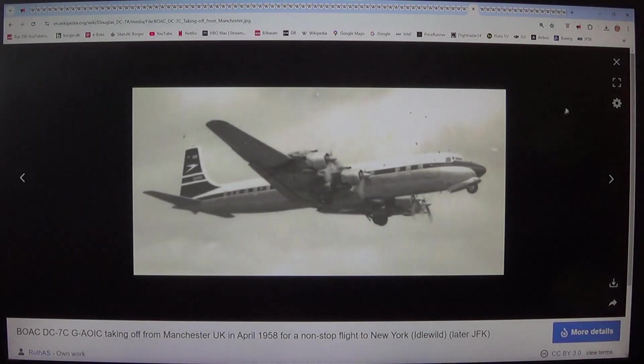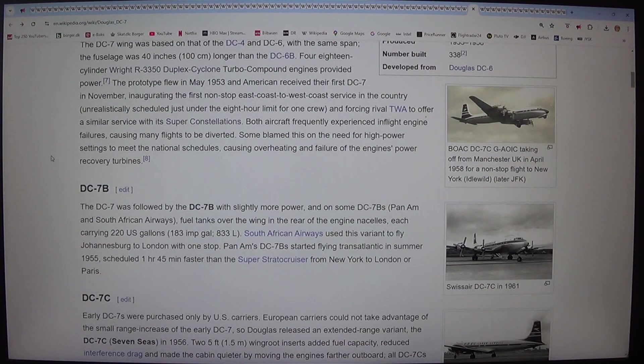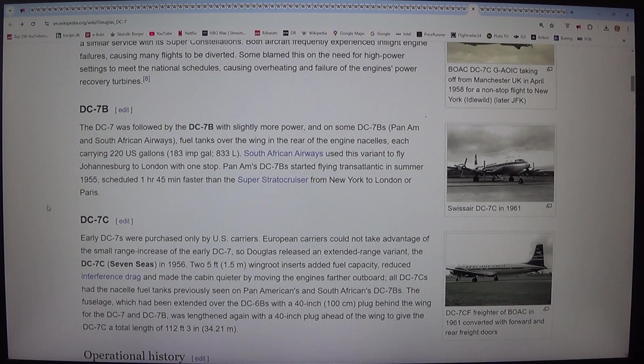The DC-7 wing was based on that of the DC-4 and DC-6, with the same span. The fuselage was 40 inches (100 centimeters) longer than the DC-6B. Four 18-cylinder Wright R-3350 Duplex Cyclone turbo compound engines provided power. The prototype flew in May 1953 and American received their first DC-7 in November, inaugurating the first non-stop east coast to west coast service in the country, unrealistically scheduled just under the 8-hour limit for one crew, forcing rival TWA to offer a similar service with its Super Constellations. Both aircraft frequently experienced in-flight engine failures, causing many flights to be diverted. Some blamed this on the need for high power settings to meet the schedules, causing overheating and failure of the engine's power recovery turbines.